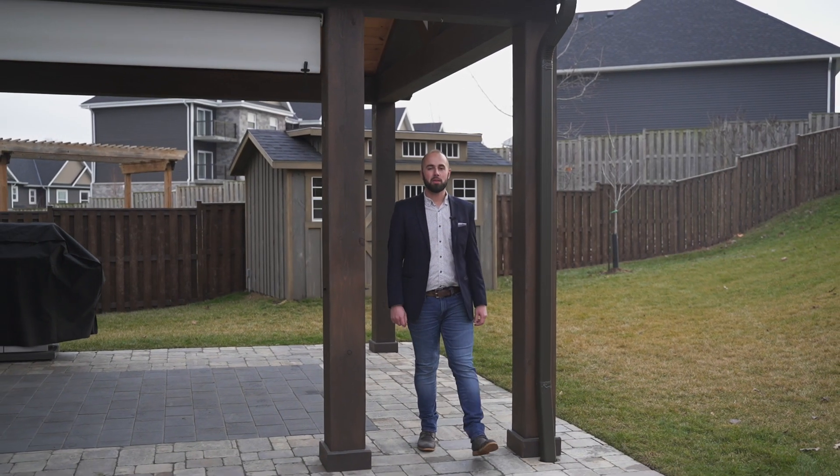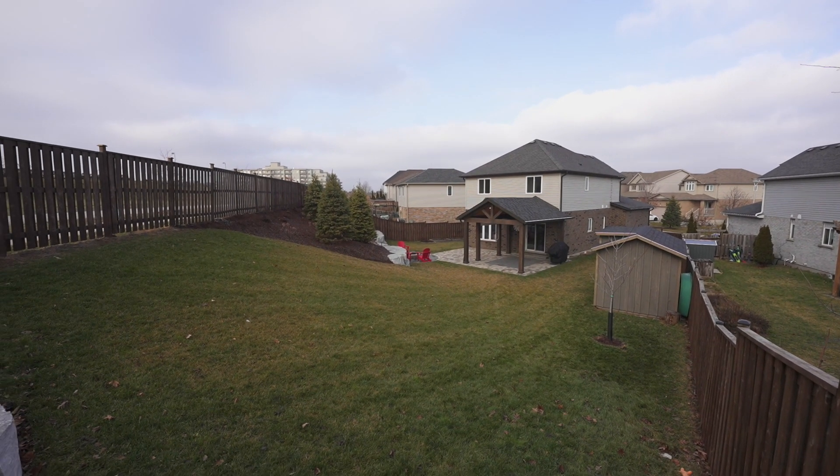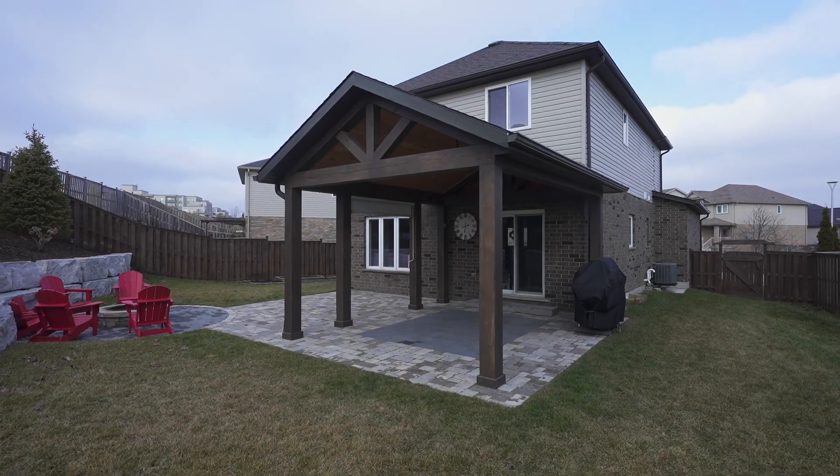Finally, the spot where you can kick up your feet and relax. This large outdoor area is professionally landscaped and comes with a custom built gazebo featuring lights and a sun shade.